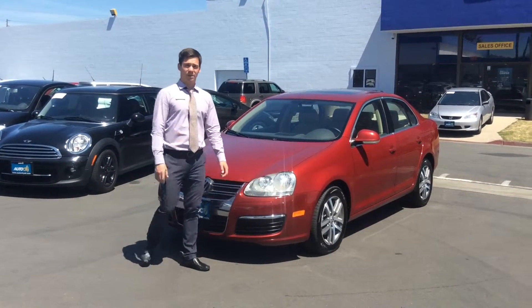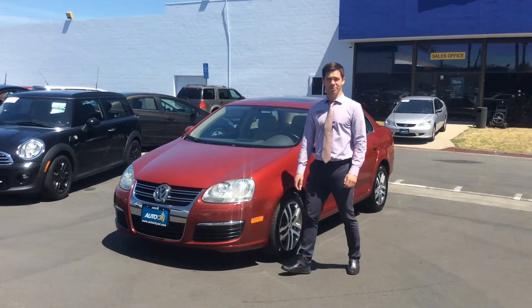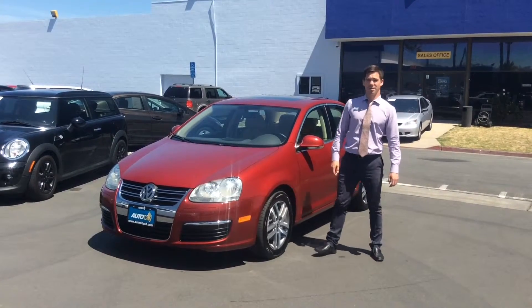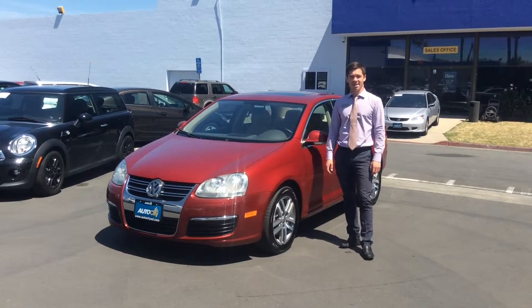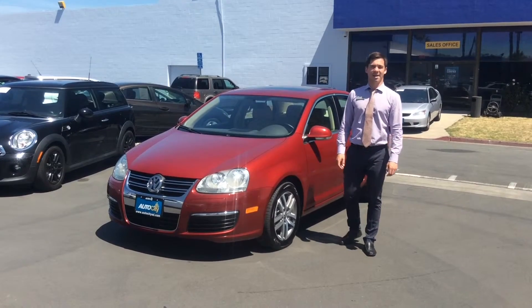Car shopping can sometimes give you a headache and feel like a hassle, but at AutoCity we're going to make it fun for you. Please come check us out at 400 North Johnson Avenue. Our phone number is 619-588-4349. Thank you for watching this video and have a great day!